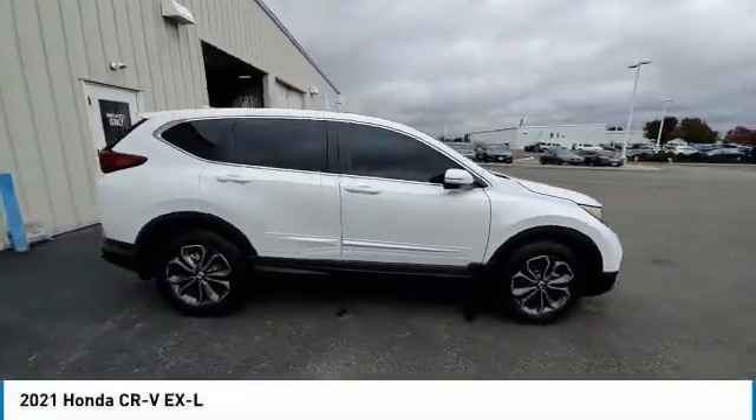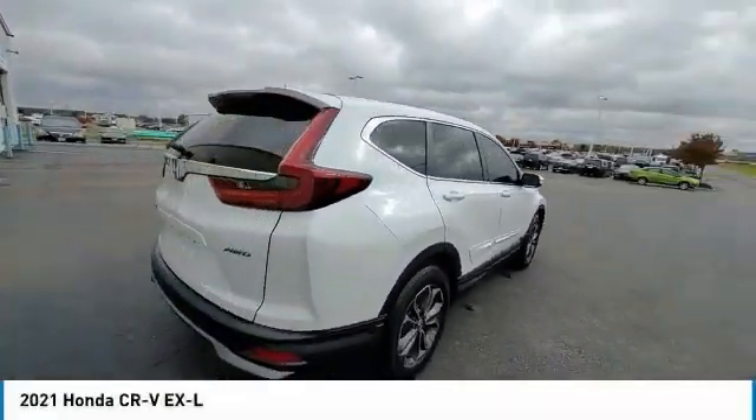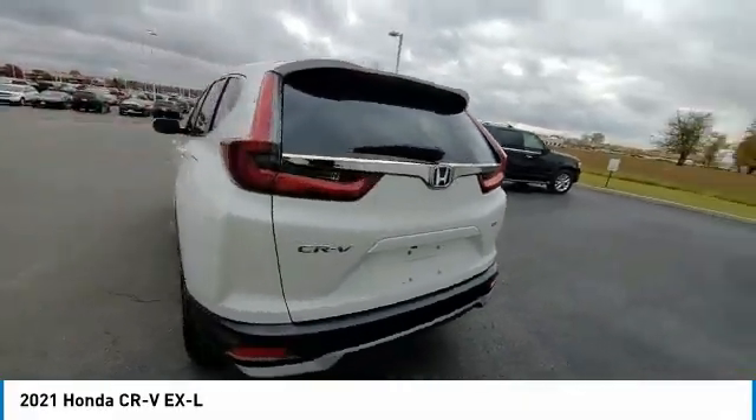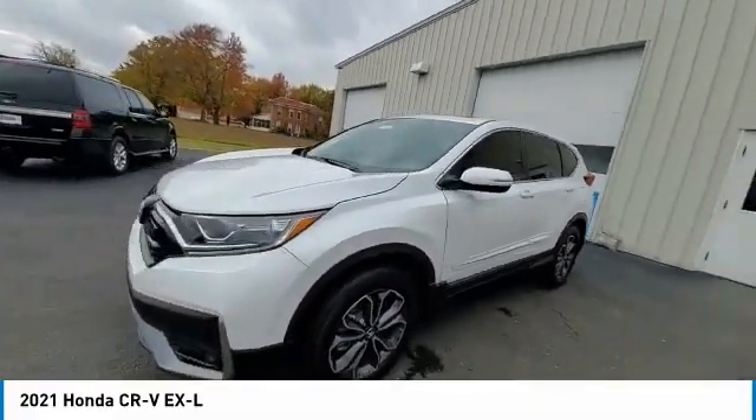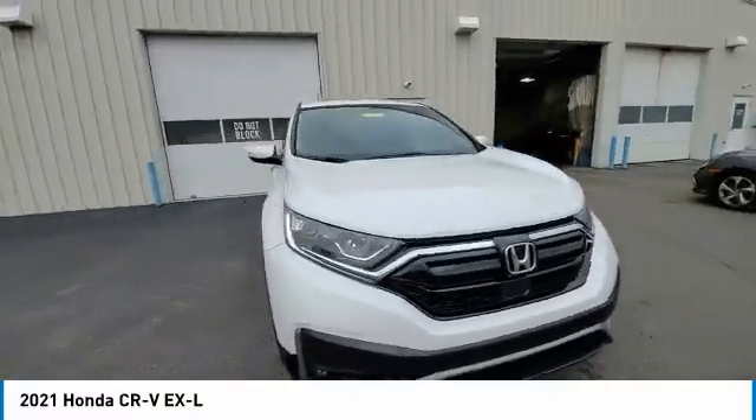Take a ride in the 2021 CR-V — a top recommended vehicle because of its car-like driving manners, good value, cool technology, and comfy interior.